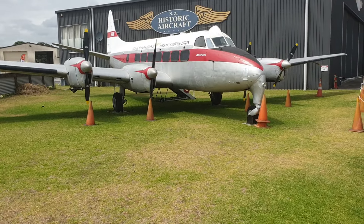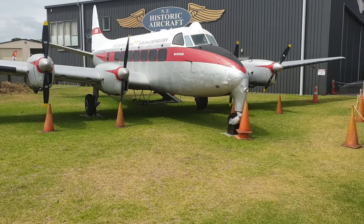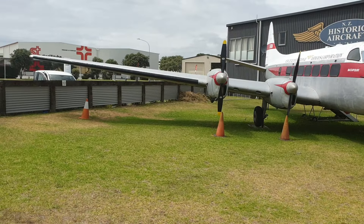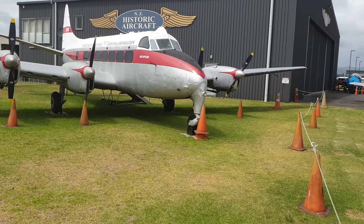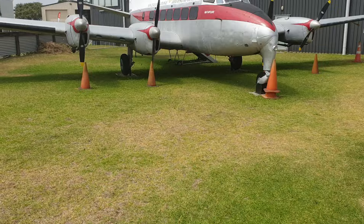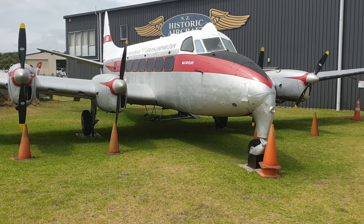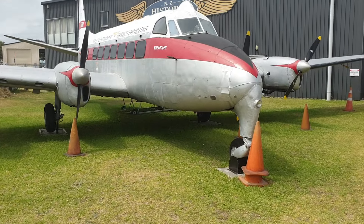The De Havilland Heron — 14 metres long with a wingspan of 21 metres. This aircraft has four turbopropeller engines and it was once part of an airline called New Zealand National Airways Corporation, or NAC for short.